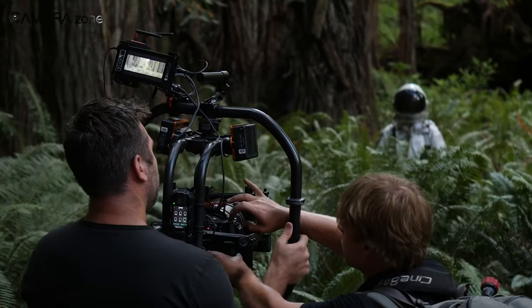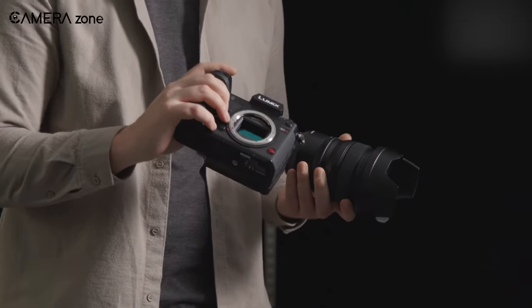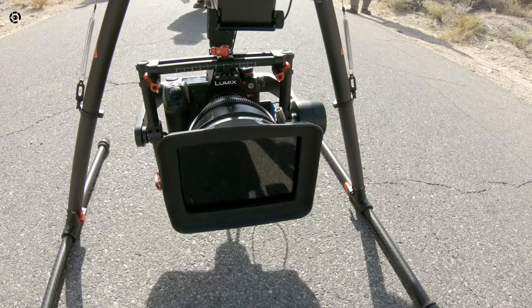So what do you think about these latest patents? Do you own a Lumix cinema camera? Share your thoughts in the comments section below. Consider subscribing for more content like this, and as always, thanks for watching.